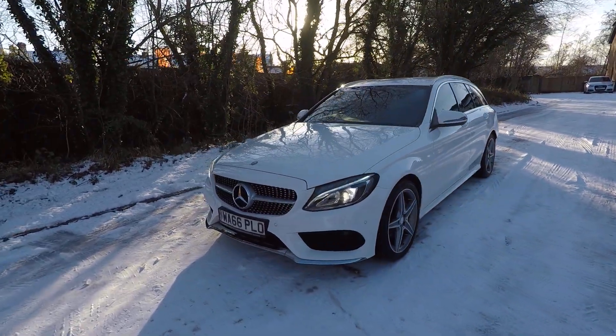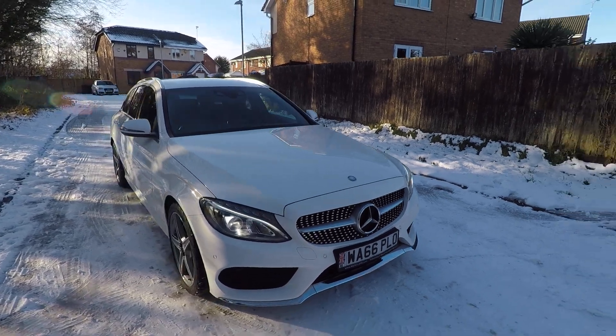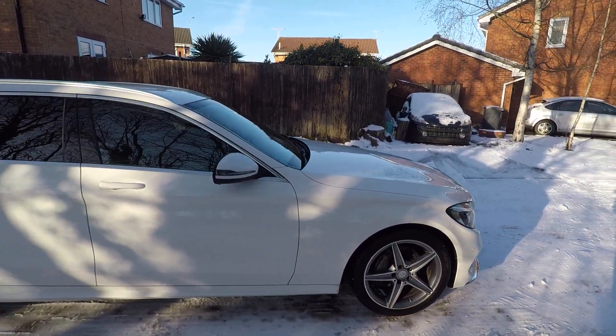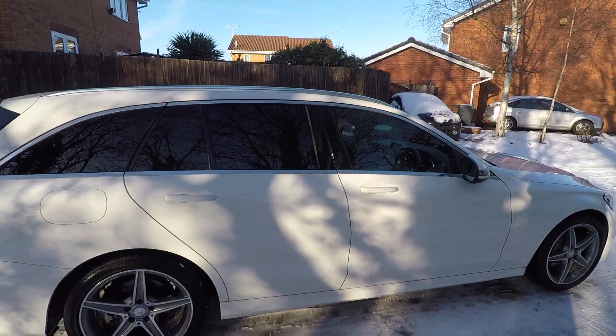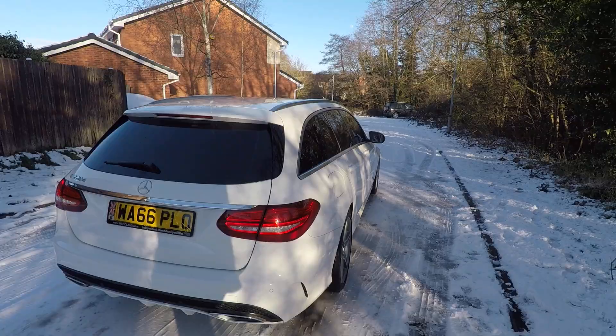Hi, welcome to Merkland. It's Jay here and this is our lovely Mercedes white C-Class Estate. This is the AMG Sport model, and as you can see, it's in lovely condition all around.